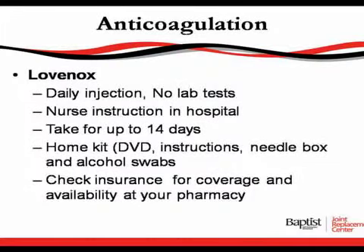Anti-coagulation. As you have already been told, we are very proactive regarding post-op complications. So in doing this, we will give you anti-coagulants, or blood thinners, to prevent blood clots. There are different ways to prevent this — you can either have aspirin, some physicians will use Coumadin if you've already been taking Coumadin, and other physicians will use Lovenox.